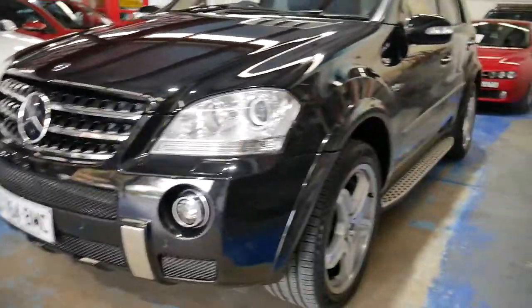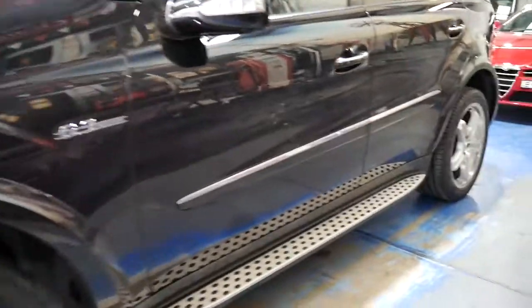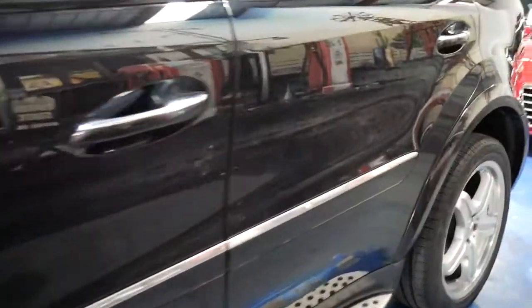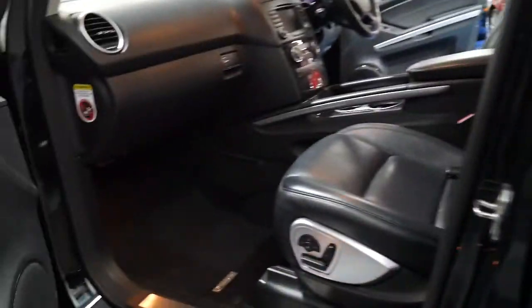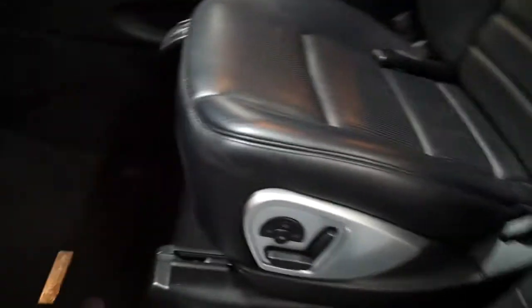Xenon headlights, side steps, alloy wheels, and just a gorgeous car. The seats are superb in these — you do get keyless entry as well as keyless start. Memory settings on the passenger side seat as well.